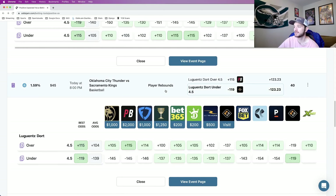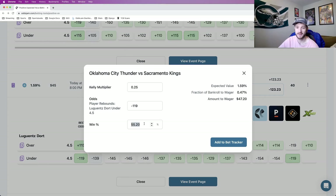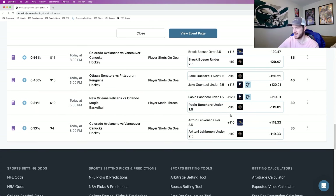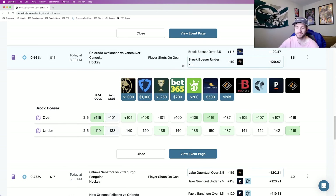Next up, we have Lu Dort under four and a half rebounds. Odds Jam's perfect line prices this at about minus 123, giving us a win percentage still above 55% at 55.2%. Looking at the sportsbooks: Pinnacle was heavily favoring this one at minus 154, DraftKings at minus 135, and odds ranging from minus 129 up to minus 146. So that is play number five. I have four more plays — I'm going to do one five-pick entry and then another four-pick entry, so two entries total, nine player props total.